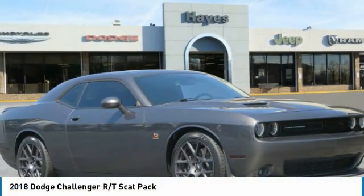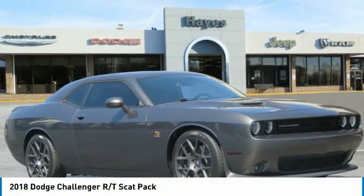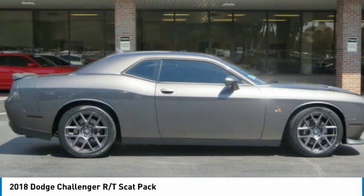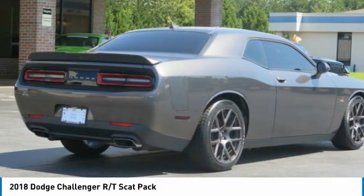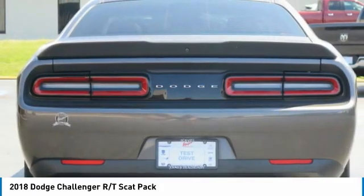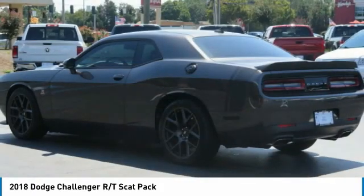Take a look at the 2018 Challenger. Rated most appealing midsize sports car by J.D. Power and Associates, the Dodge Challenger delivers on style and performance. It's powerful, practical, and efficient.